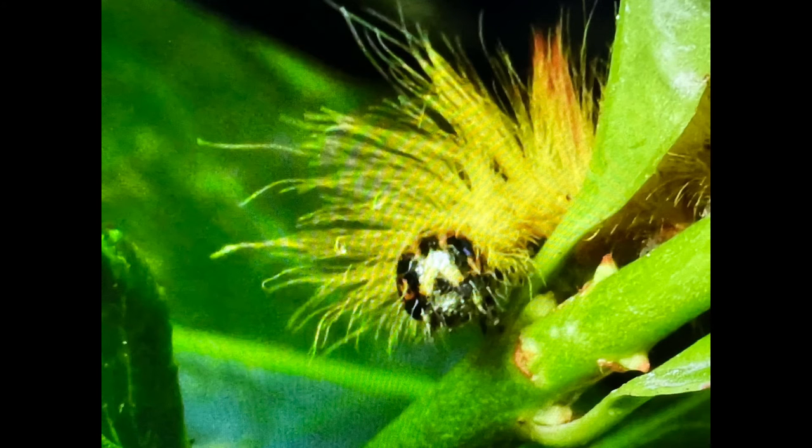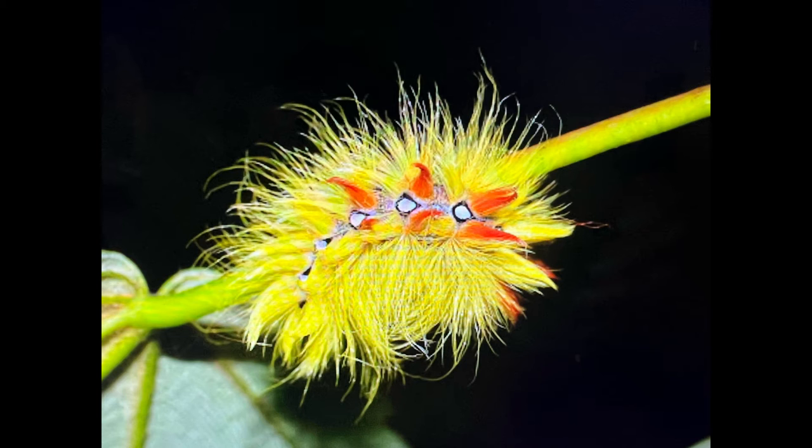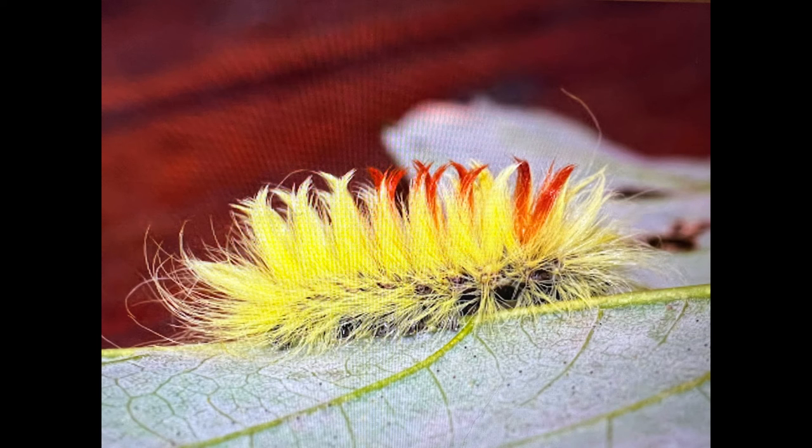Or, if you're unlucky, you may find one on your head. Just prior to pupating, they have a habit of dropping out of the trees, sometimes onto people walking below. Although they do not sting, the bristles can cause skin irritation in sensitive individuals.